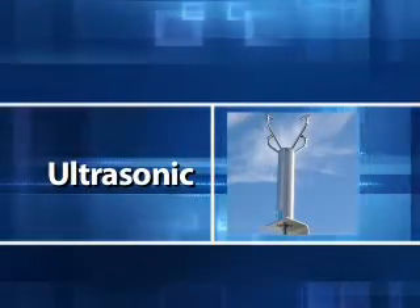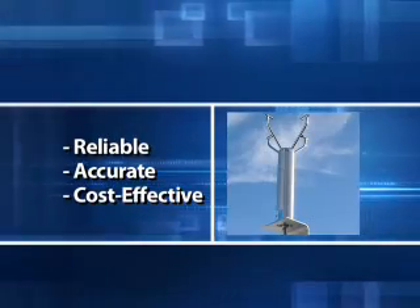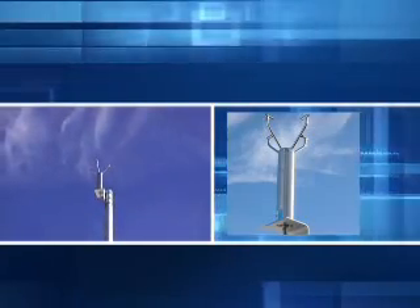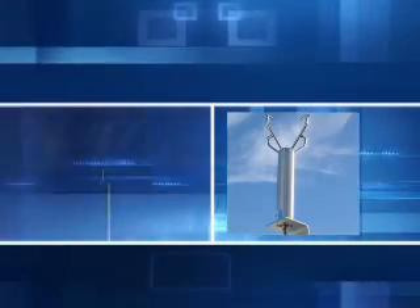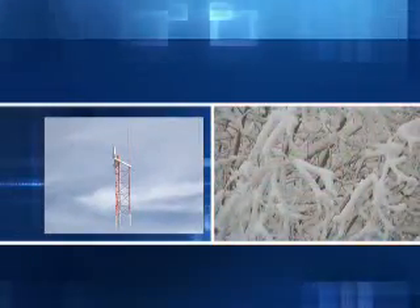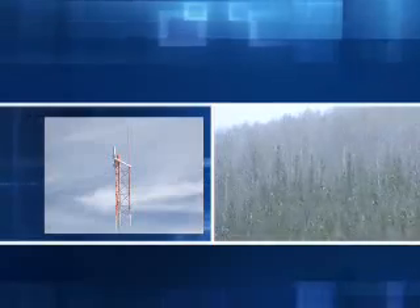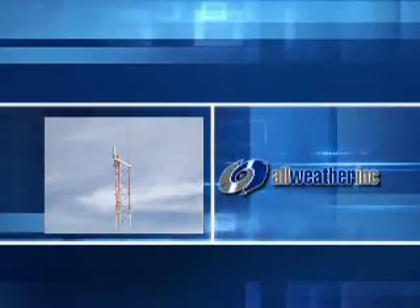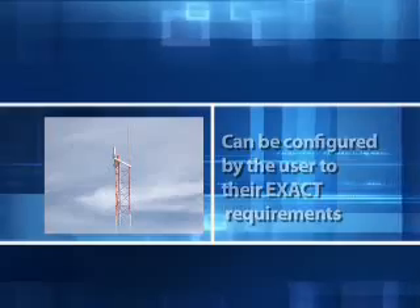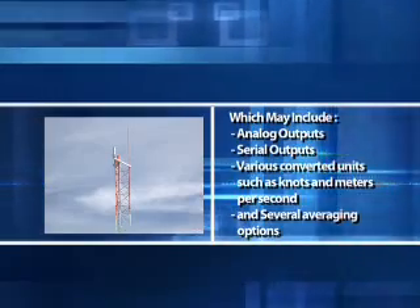The ultrasonic wind sensor provides the best solution on the market for reliable, accurate, and cost-effective wind speed and directional measurement. The elimination of moving parts, together with a rugged stainless steel construction, means that it is virtually maintenance-free and requires no on-site calibration, which is a great cost-saving feature. The heated head keeps the unit free from ice and snow, providing continuous use even in the most extreme weather conditions. A flexible design allows the sensor to be configured to exact user requirements, which may include analog outputs, serial outputs, various converted units such as knots and meters per second, and several averaging options.